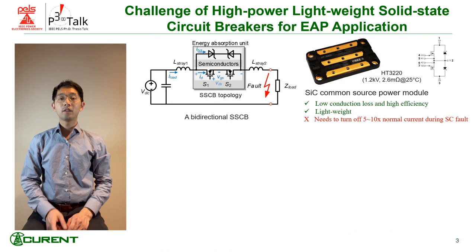To reduce the weight, a high performance silicon carbide power module is used. It gives low conduction loss and requires a light thermal management system. However, it needs to be able to turn off high fault short circuit current for SSCB applications.